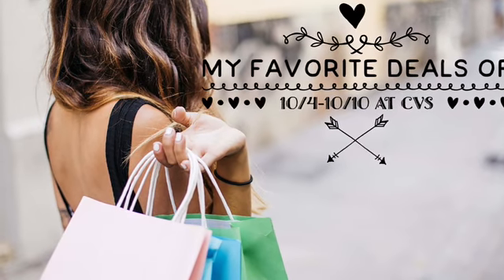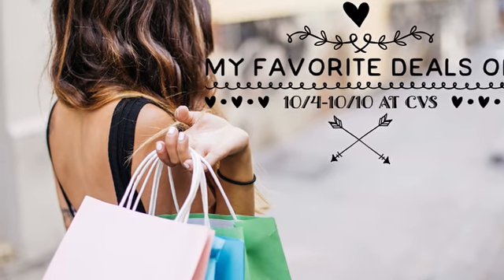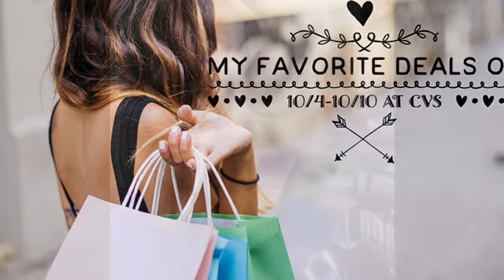Praisers and savers, these are our favorite deals from October 4th to October 10th at CVS. In my previous post I talked about the Physician's Formula makeup — well, there was a little problem with it on the app.